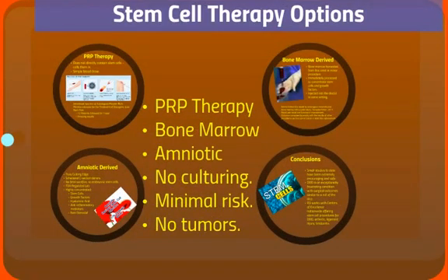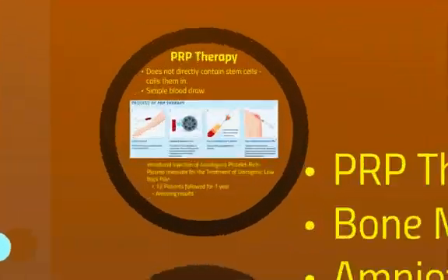There are three main options we're going to talk about today: PRP therapy, bone marrow-derived stem cell treatment, and amniotic-derived stem cell treatment. None of these involve culturing of your stem cells. There's minimal risk, there's no tumor involvement, none of these involve embryonic stem cells, and there's no ethical concerns with these treatments.